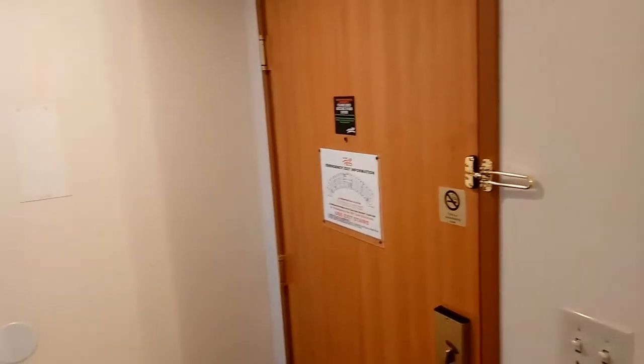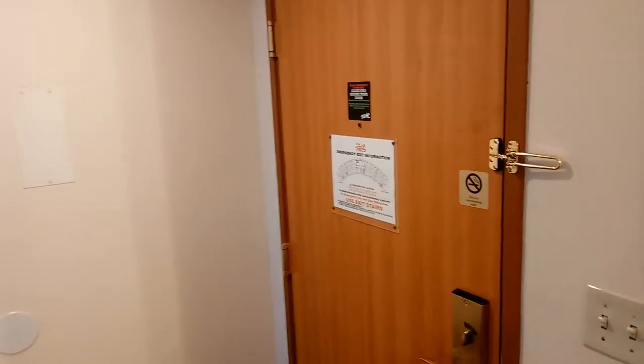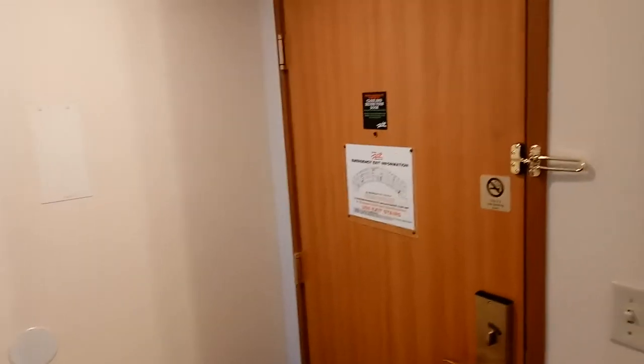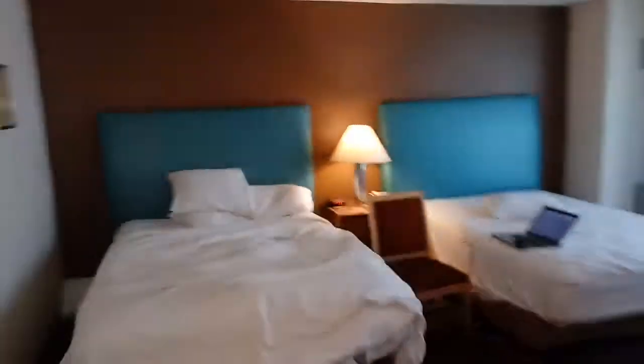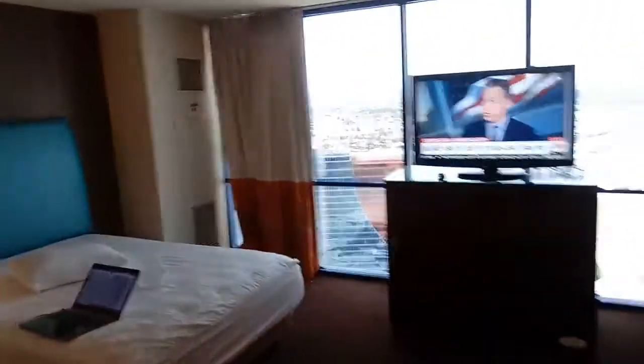Hello everyone, this is a standard pet suite at the Rio hotel in Las Vegas, and there's my pet goose. I'll just take you through the room here — just two standard queen beds and a little bit of a view.